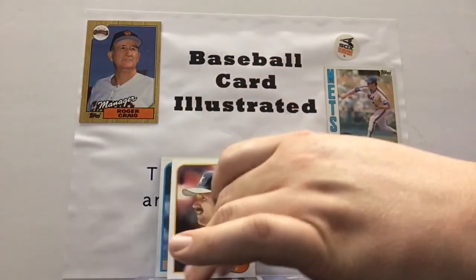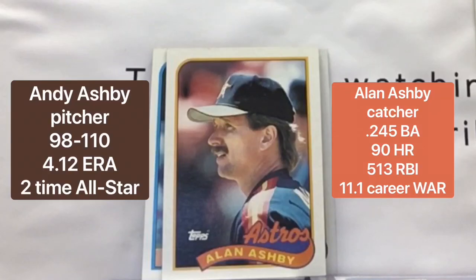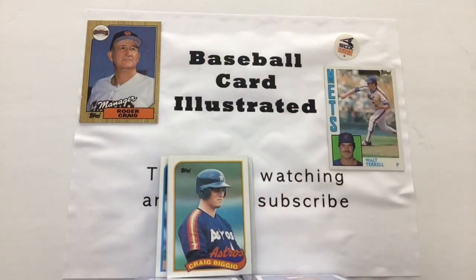Coming up next is Alan Ashby, who was a catcher for the Astros at the time. I'm all over the place here — that's why it's hard for me to fly solo, we need Kevin keeping me under control. Taking a look at the Astros of that era — and that guy there would be coming for his job in the not-too-distant future — Craig Biggio, who we found in an earlier pack.